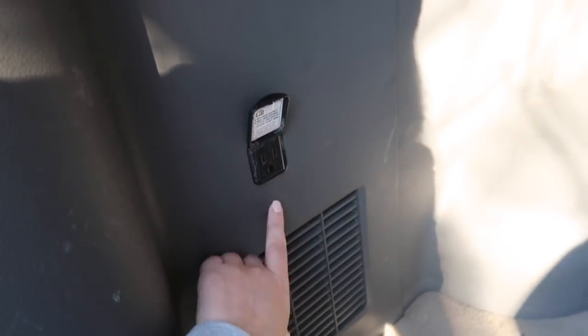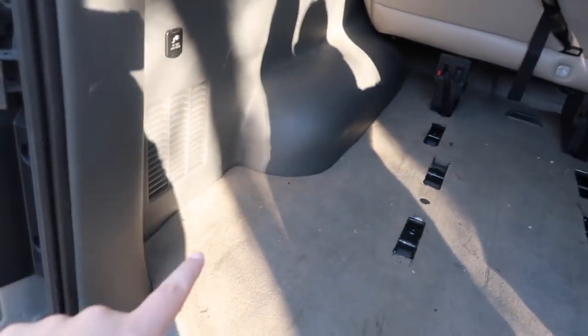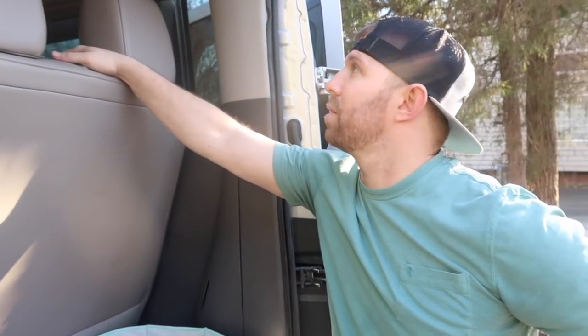Here's the other outlet I was telling you guys about. We actually have a little mini fridge that we would potentially put in here for road trips and stuff to keep drinks cold - if you were camping or tailgating or something like that. You can come out here and plug something in. There are lots of options.